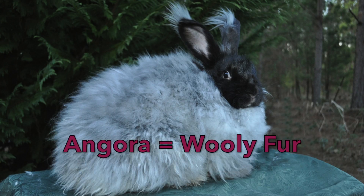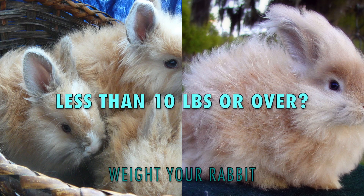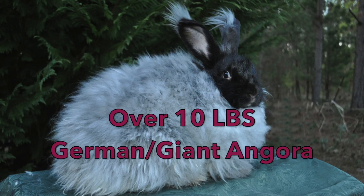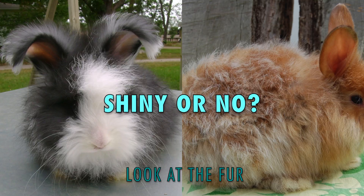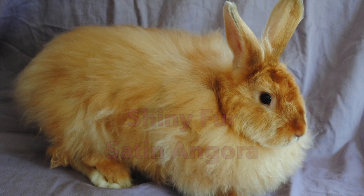If your rabbit has woolly fur, then it's a sort of angora. If your angora bunny weighs over ten pounds, then you either have a German Angora or a Giant Angora. There's much controversy about whether German Angoras are their own breed, so I'll leave the decision up to you. If your angora bunny is on the smaller side, look at their fur — if it's extremely shiny, then you have a Satin Angora.